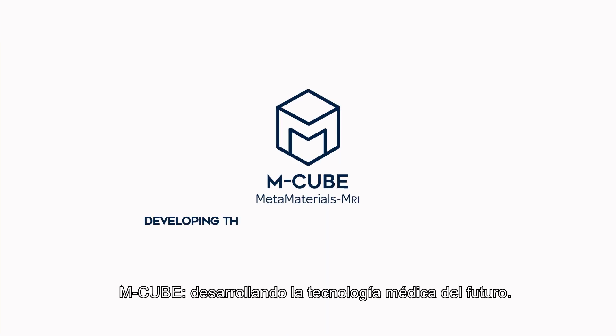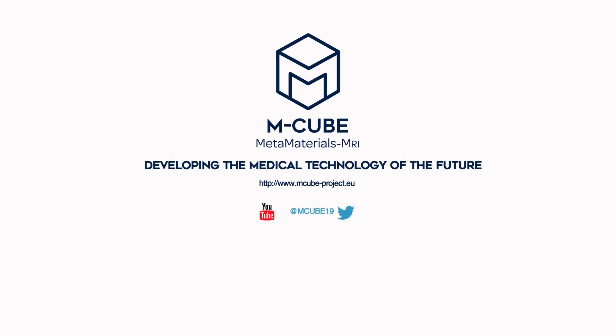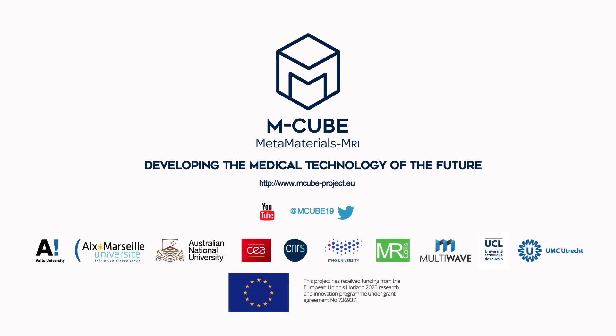M-Cube, developing the medical technology of the future.